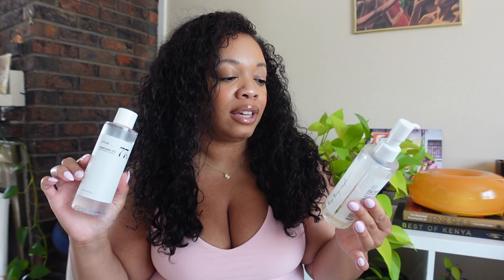The first skincare item I want to share is from the brand Anua — a Korean skincare brand. I have their Heart Leaf Pore Control Cleansing Oil and the Heart Leaf Soothing Toner. I've been using these for about the last five months. I'm really getting into Korean skincare — I feel like they have the skincare industry on lock. I use the cleansing oil when I double cleanse: first to remove sunscreen, makeup, and get impurities out of my pores, and then I go in with a second cleanser. Double cleansing has made a huge difference in my skin and breakouts.